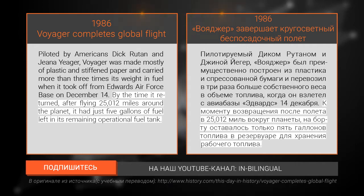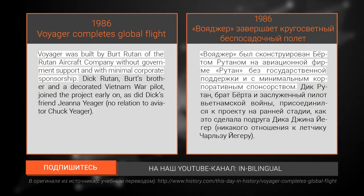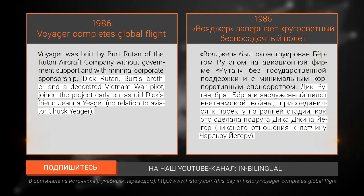By the time it returned after flying 25,012 miles around the planet, it had just five gallons of fuel left in its remaining operational fuel tank. Voyager was built by Burt Rutan of the Rutan Aircraft Company without government support and with minimal corporate sponsorship.